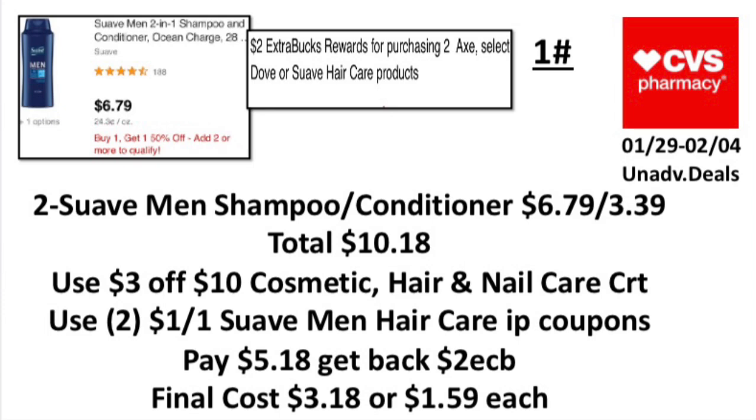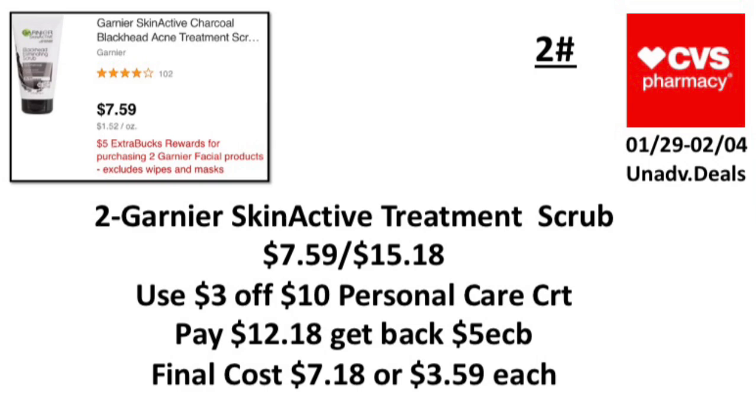The first unadvertised deal: when you buy two select Dove or Suave hair care products, earn back a two-dollar ExtraBuck, limit one, and buy-one-get-one 50% off. Note: do not confuse this with the Suave three-for-nine deal that earns a seven-dollar ExtraBuck — that's a different deal. Pick up two Suave shampoo or conditioner at $6.79 — second one is $3.00 — total $10.18. Use a three-dollar-off-ten cosmetic/hair/nail CRT and two-dollar-off-one Suave Men's printable from Unilever if you have it. Pay $5.18, get back a two-dollar ExtraBuck. Final cost: $3.18, or $1.59 each.